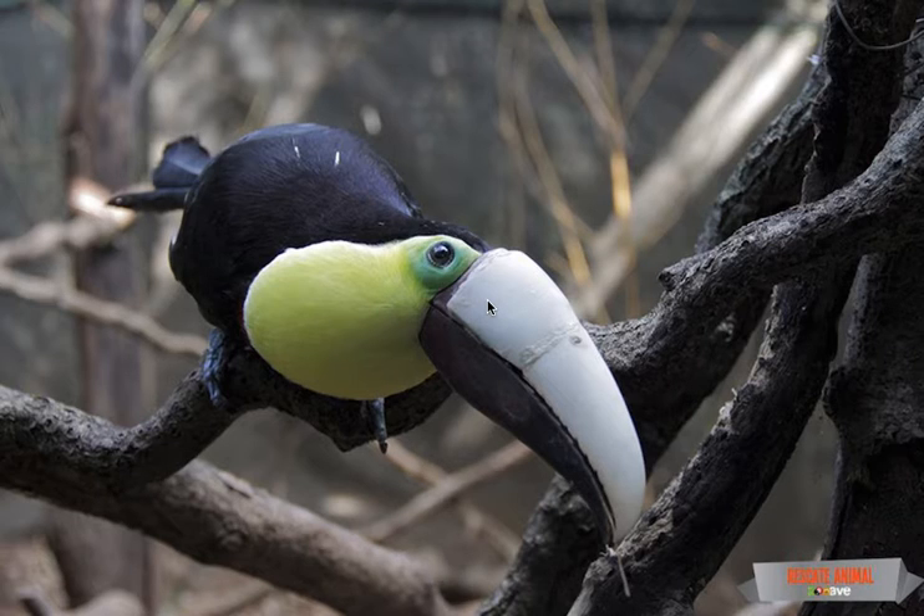Zoo Avenue Animal Rescue stepped up to the plate. Using scanners and 3D printing, experts crafted a new upper beak for Gracia. It took almost one year for Gracia to heal and develop strong scar tissue in order for the new beak to be attached. Zoo Avenue Animal Rescue just released photos of Gracia with his new beak — he's singing again! Thanks to technology!